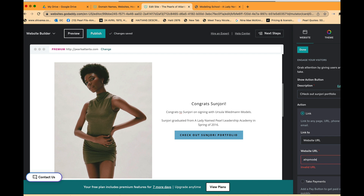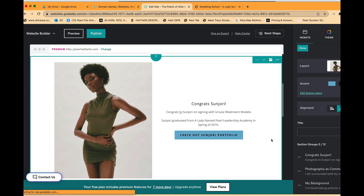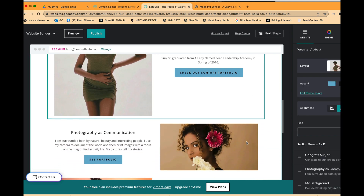At one point we had a modeling agency, but now we're focused on helping our models get signed with agencies. We're also creating a portal where people can find castings — a sisterhood portal where you'll be able to get that information when various people call the school looking for models.